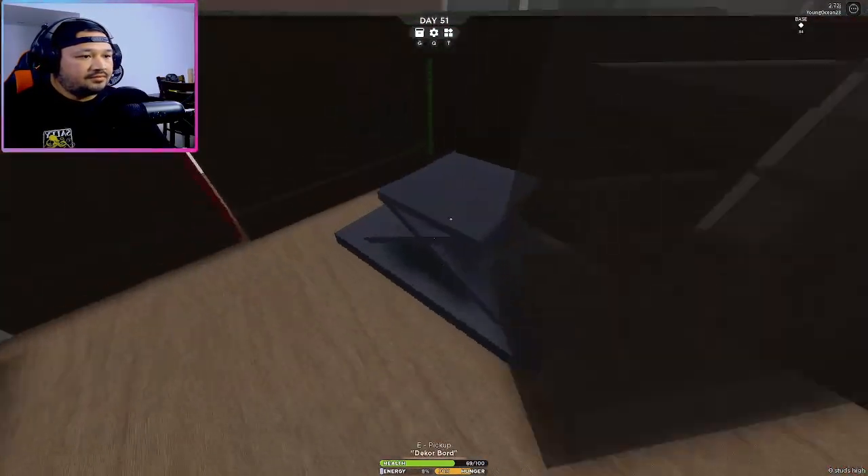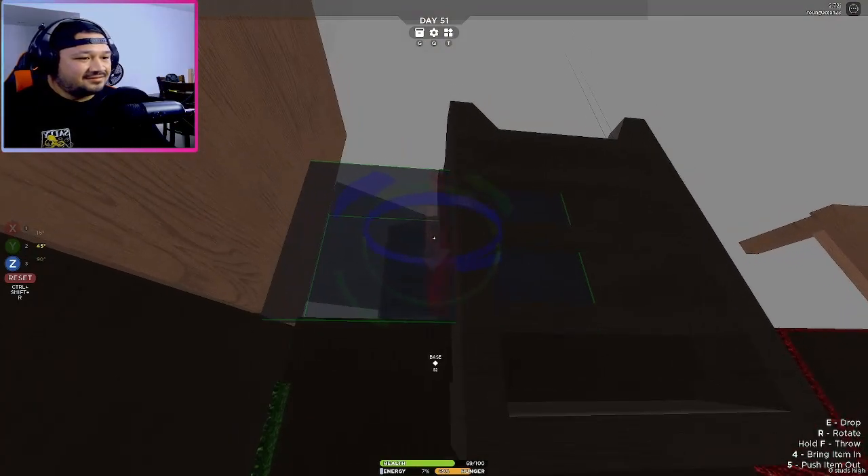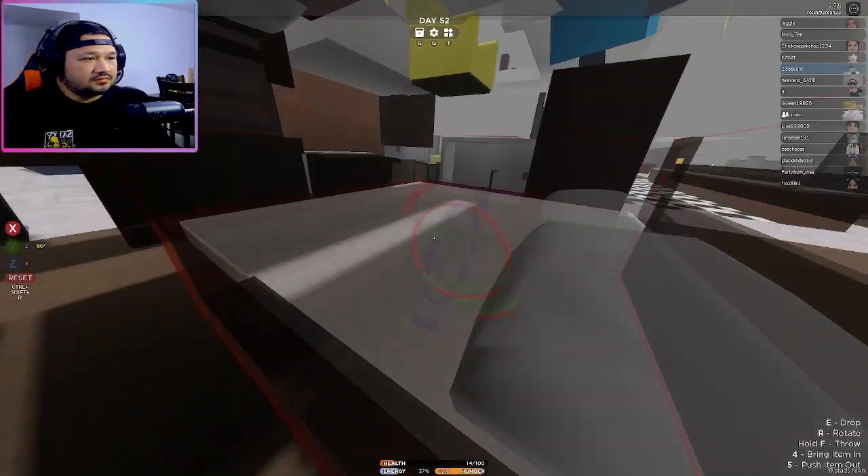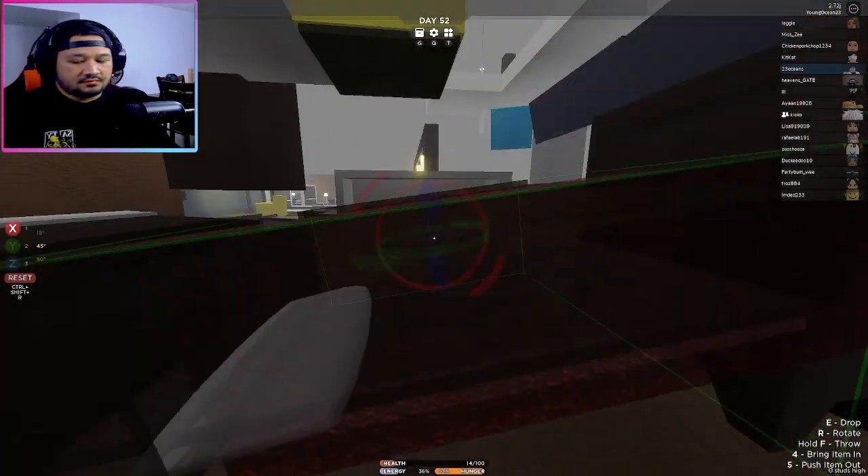I'm not too sure if you guys understand, but there's some kind of exit strategy on this joint, but I ain't thinking about that right now. My main focus is just getting that base up to speed. Anyways, we're making some good progress — I'm using these beds and whatever furniture is available in this IKEA store.